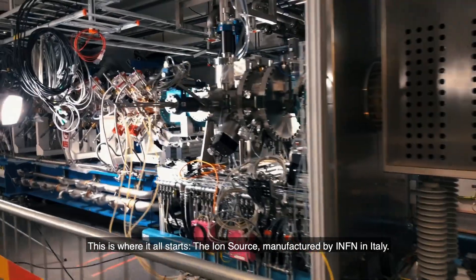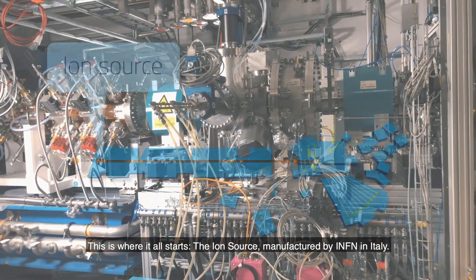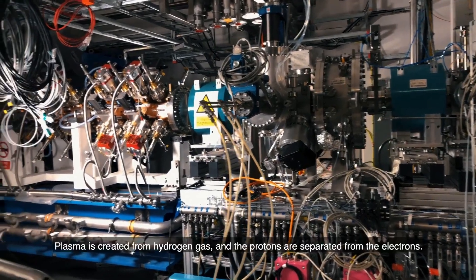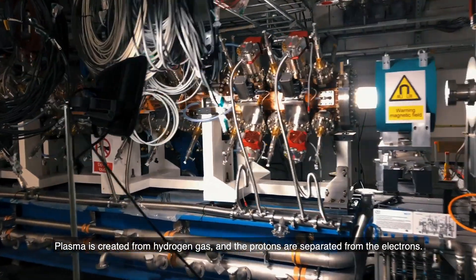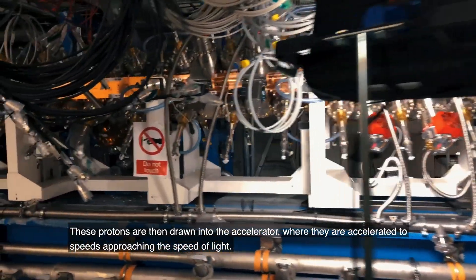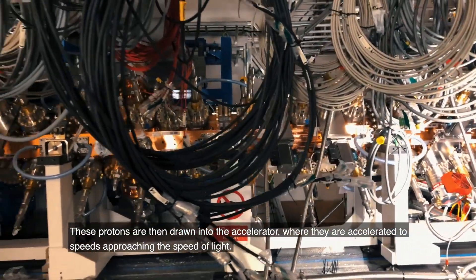This is where it all starts — the ion source manufactured by INFN in Italy. Plasma is created from hydrogen gas, and the protons are separated from the electrons. These protons are then drawn into the accelerator, where they are accelerated to speeds approaching the speed of light.